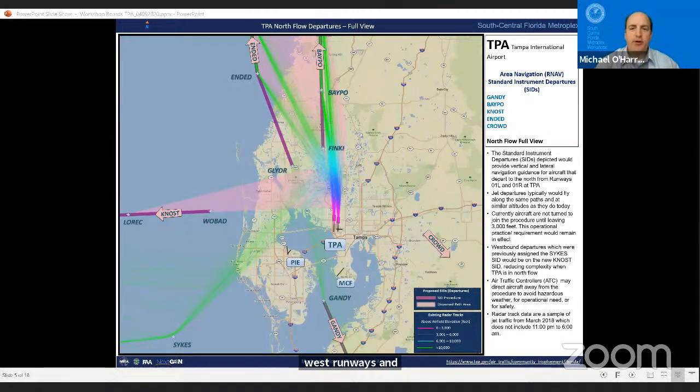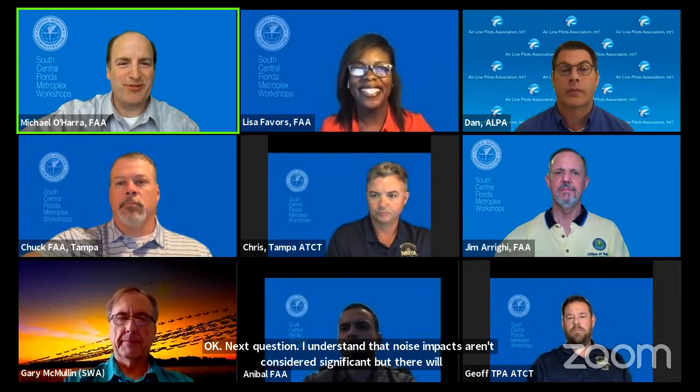Next question: I understand that noise impacts aren't considered significant, but there will indeed be impacts. Were visual impacts considered for the increased concentration of flights? Lisa responded: the visual impacts of the proposed action and alternatives should be discussed in detail under appropriate impact categories in the environmental assessment. Those discussions can generally be found in chapters 2, 4, 8, and 5, and chapter 14 of the draft EA, available at MetroplexEnvironmental.com.